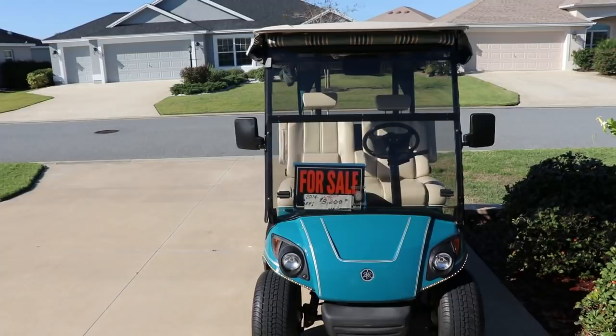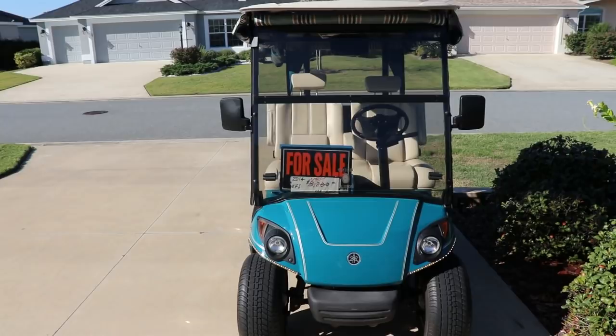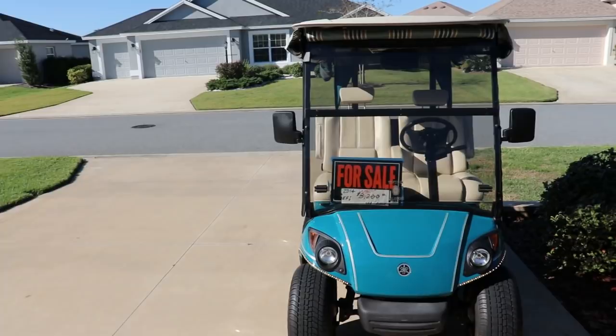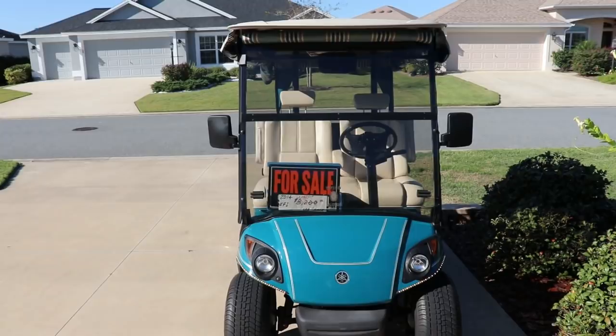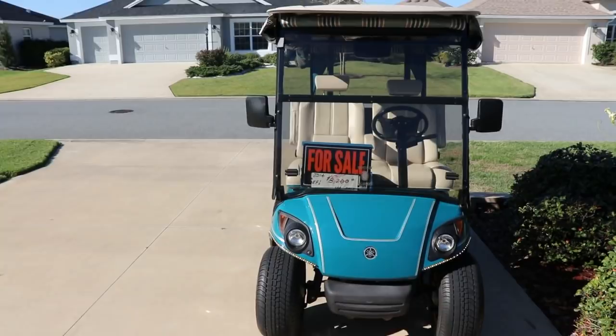He bought it like three or four years ago. I believe he paid well over $9,000 for it. He tried to sell it — kind of tried, not really tried. But anyway, he lowered the price to $8,200 and then lowered it again to $7,800. So I'm trying to sell it for him to help him out, because I don't really want to store it in my garage either, but I have been.